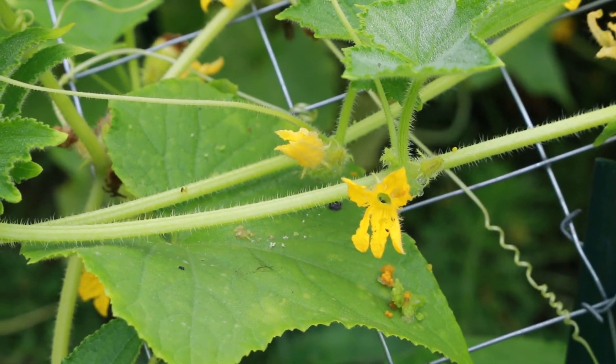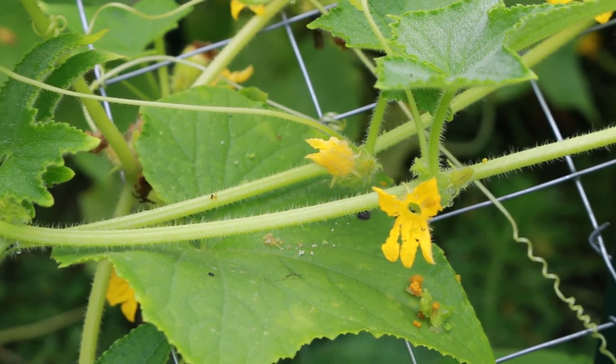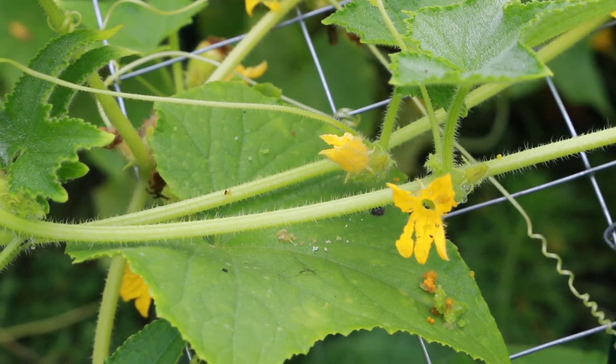When you start to see the droppings or the frass on the leaves of your cucumbers, you know you have a pickle worm and it's time to go into defense mode.